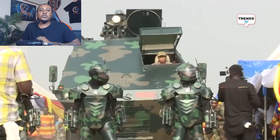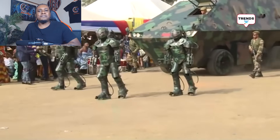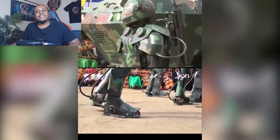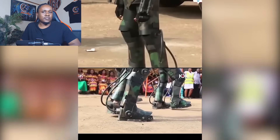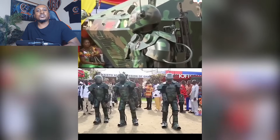One thing you will immediately notice is the wires. They're everywhere — dangling, looping, and looking like the aftermath of a toddler's arts and crafts session. It's as if the suit itself isn't sure what goes where. And it's not only wires that are hanging — there are also these pipes. Are those supposed to be hydraulic pipes? And if they are, why are they just hanging? Are they there just for show?